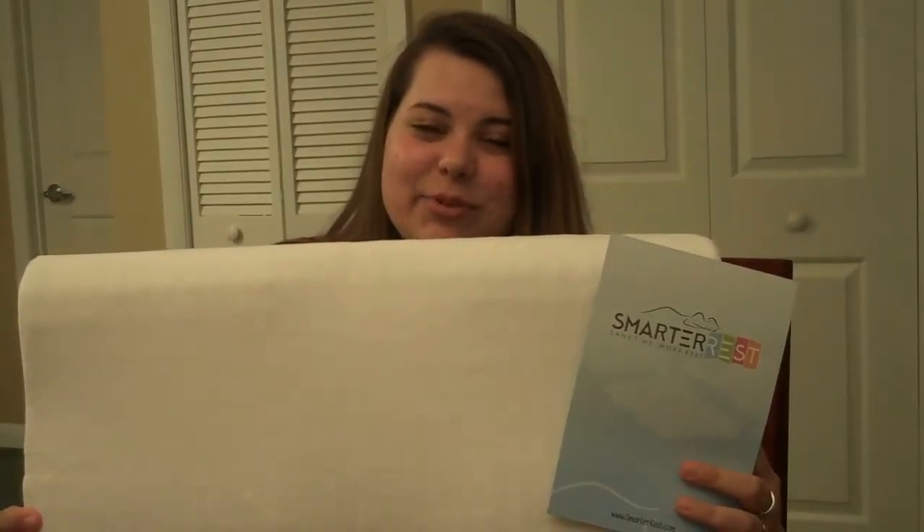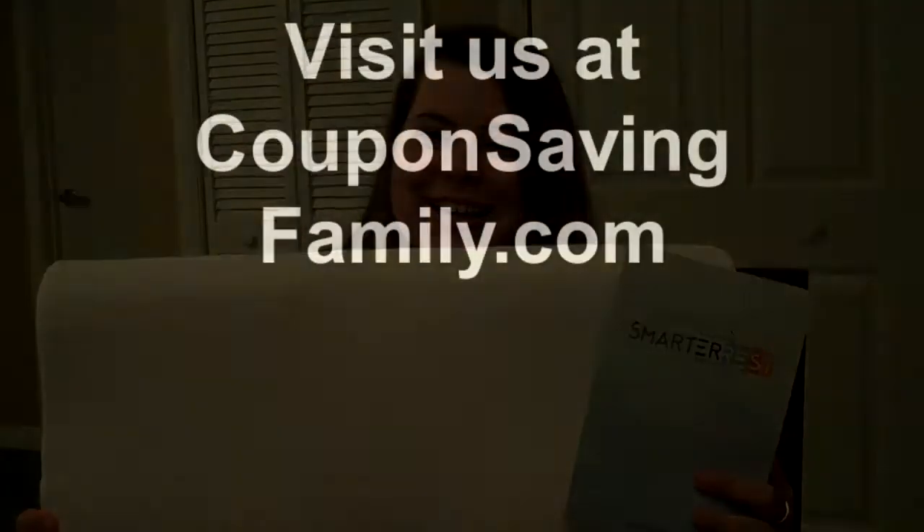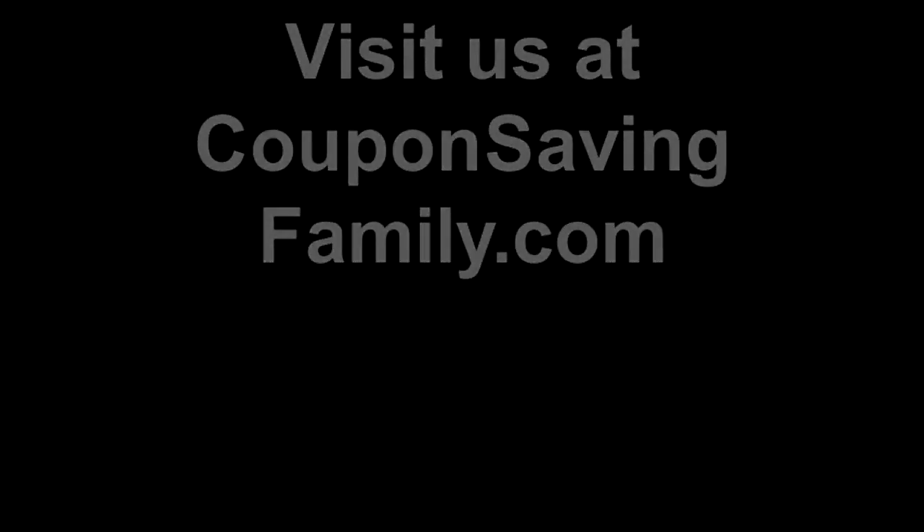I slept with it for a couple of nights. It's good for if you sweat while you're sleeping — it allows airflow through. And it's smell free.